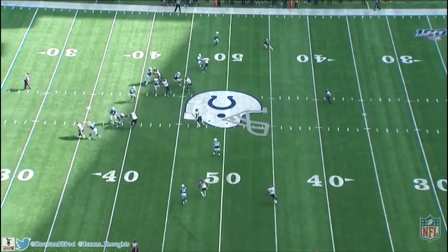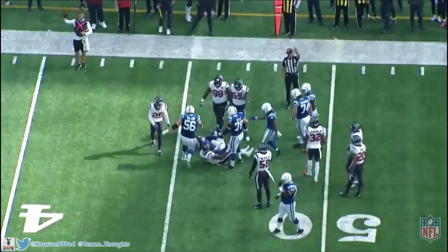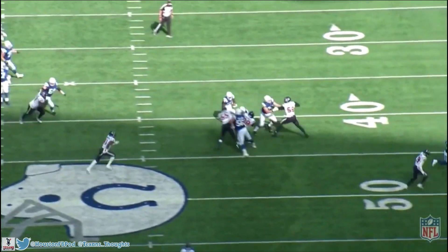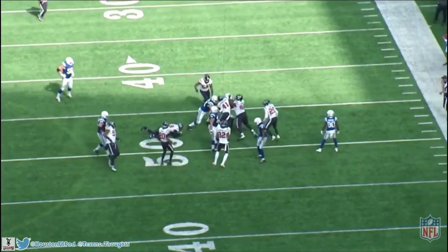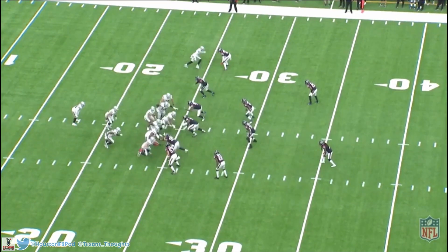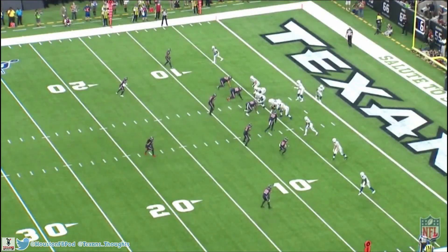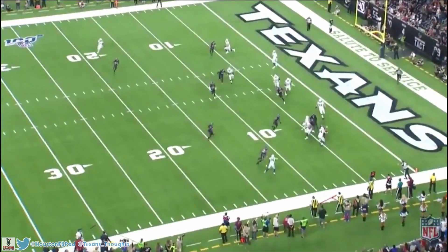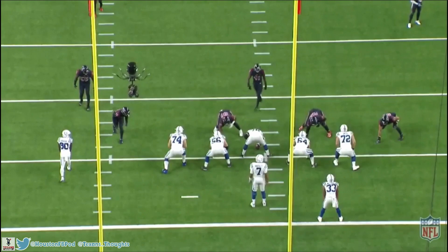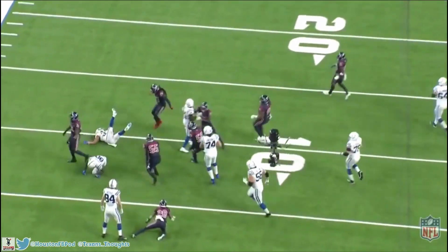Another example here — he takes a false step, but his range to the sideline is just incredible. He chases down the running back and still gets in on the tackle. From the end-zone angle you can see he reads the handoff, takes a step back thinking it's play-action, but once he reads run he hauls, gets to the sideline, and makes a good tackle. His speed is especially scary when he's coming in unblocked, like when he beats Josh Jacobs to the line of scrimmage for a tackle for loss. His athleticism even helps him sniff out a screen and fly all the way to the sideline to shut it down.